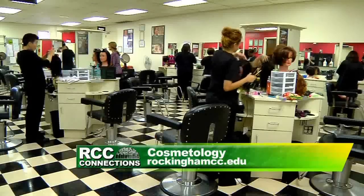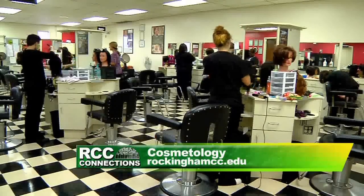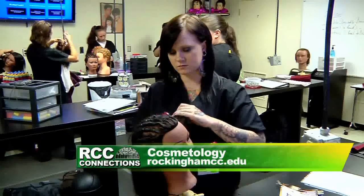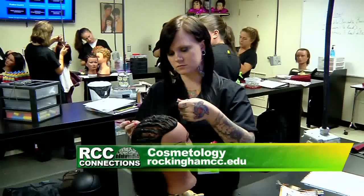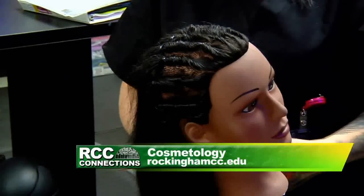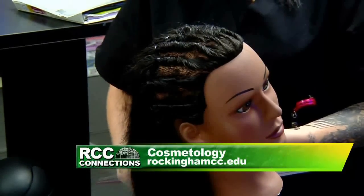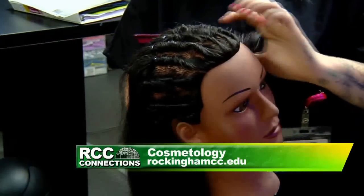And what about the business aspect? Some of these students may want to open their own shop. We have three chapters that handle those issues — from applying for a job, what type of job you're looking for, what type of salon, because there are so many. Whether you're going to go booth rental or work for commission, we teach them how to figure their paychecks and understand how they're paid.